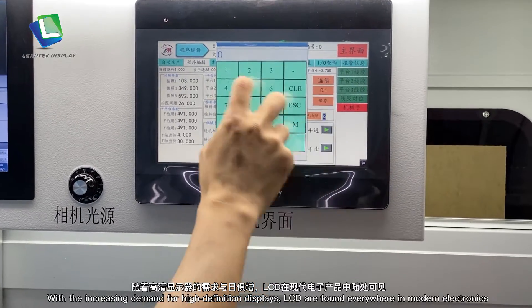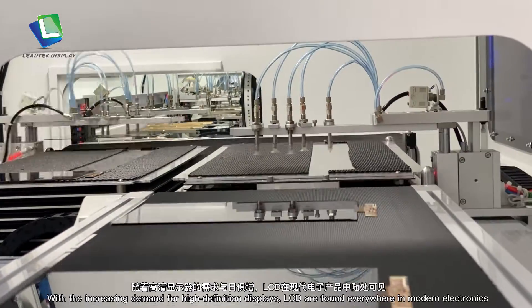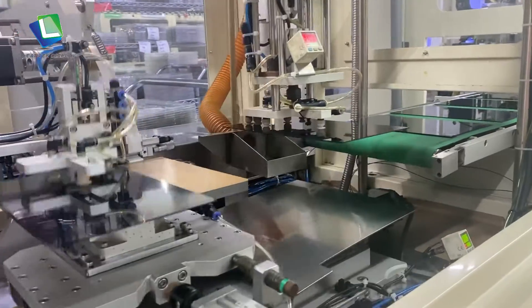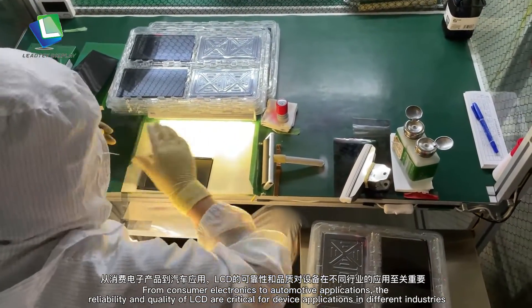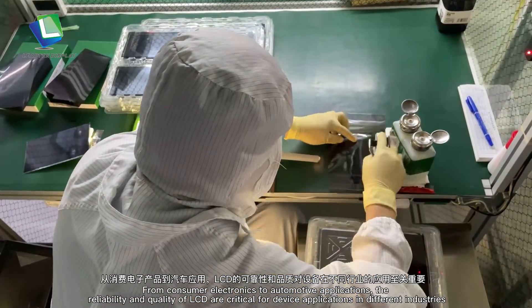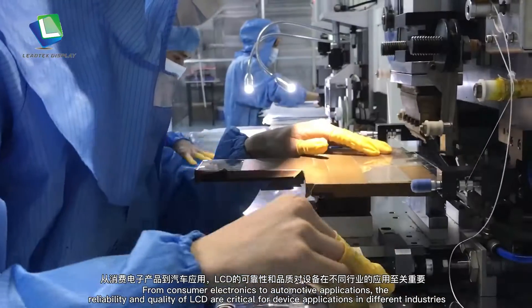With the increasing demand for high-definition displays, LCDs are found everywhere in modern electronics. From consumer electronics to automotive applications, the reliability and quality of LCDs are critical for device applications in different industries.